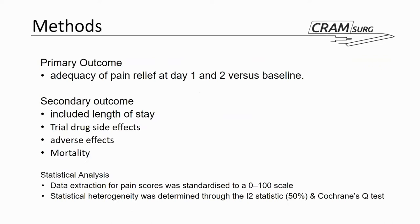The secondary outcomes they considered were length of stay, side effects associated with the trial drug, adverse effects generally associated with the medications used in the various trials, and mortality when reported. The authors extrapolated pain scores from the included papers and standardized those pain scores on a zero to one hundred scale to make them comparable throughout. Statistical heterogeneity was determined using standard tests such as I-squared and Cochrane Q tests.